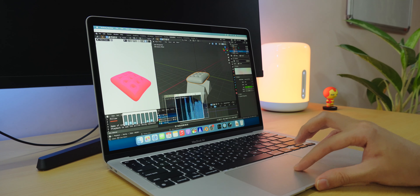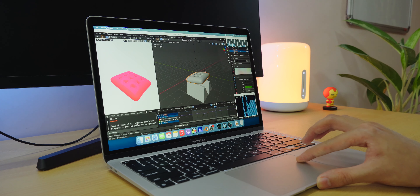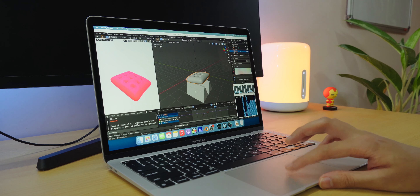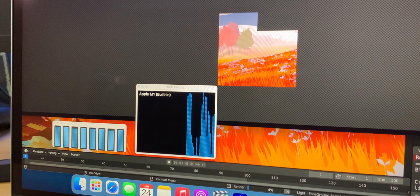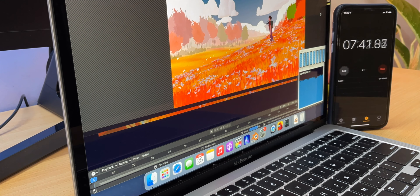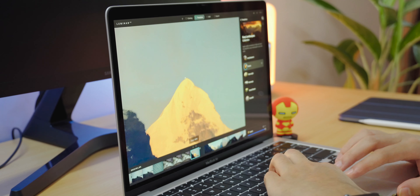Next up is Blender. I'm no Blender guru and I've just started to learn, but I included some demos from the Blender website to show how the MacBook performs. With a heavy project, moving around the scene was pretty good — it was choppy but a tad better than my MacBook Pro. Rendering took a bit of a hit though, taking more time than my MacBook Pro. But remember, Blender is not yet ready for ARM, and the MacBook Air doesn't have a fan, so performance was pretty decent considering that.